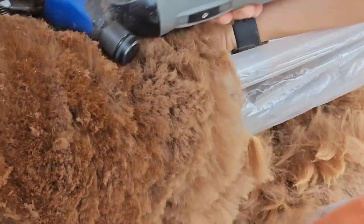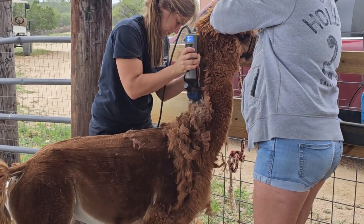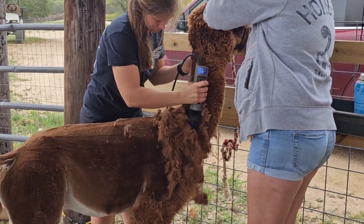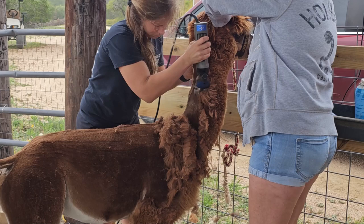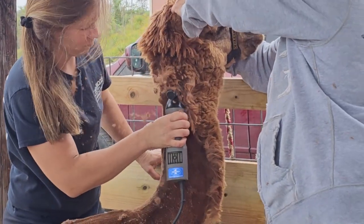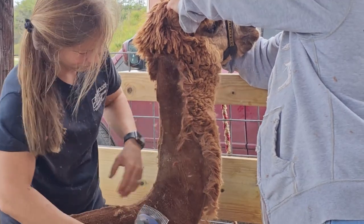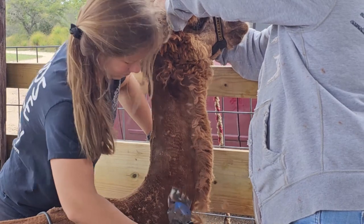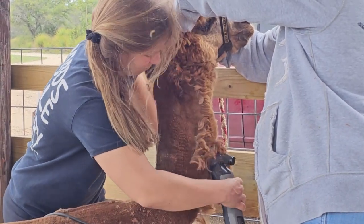After shearing the blanket they will shear the belly, the bridge, the legs, and the neck — and in this case all of those are considered seconds. They'll let those hit the ground and then put them in what's considered a trash bag. That trash bag can be used as mulch in the garden, and in some cases people like to use it for other purposes like putting out fiber for the birds.